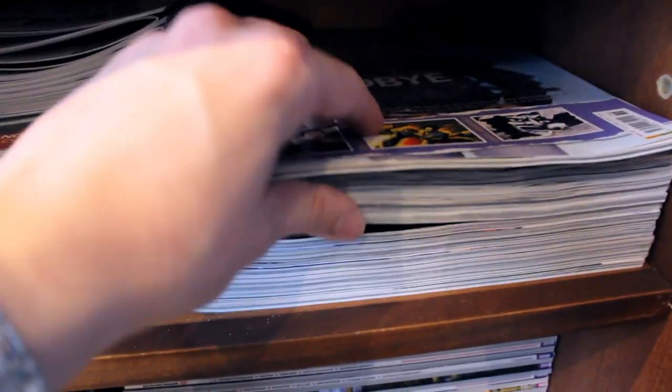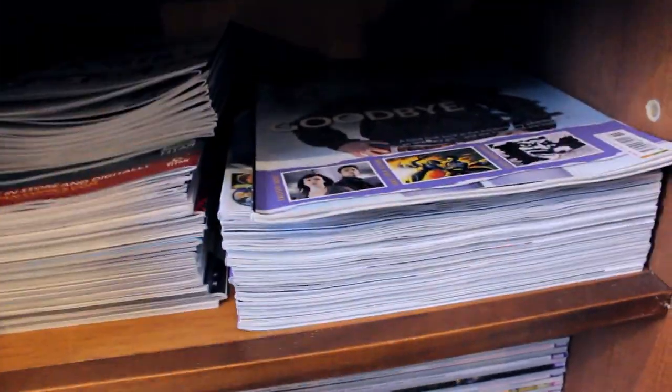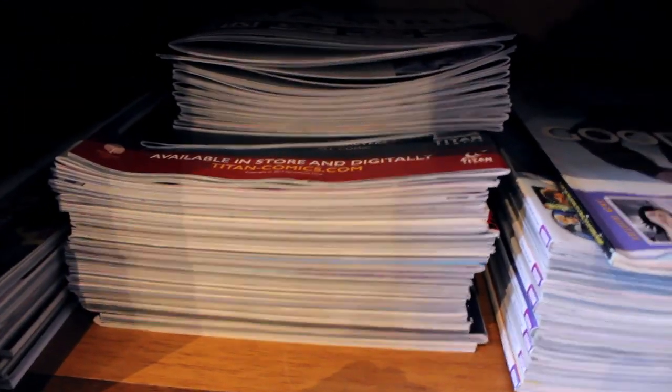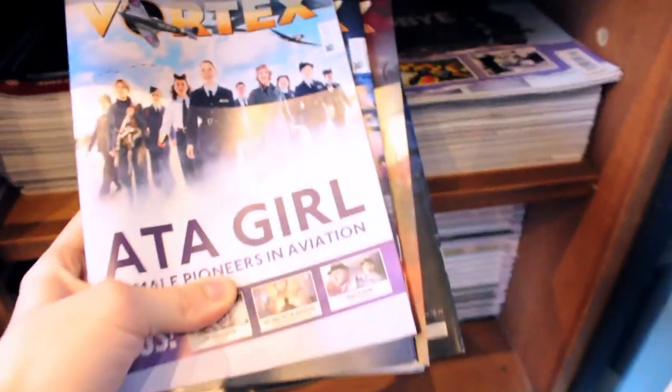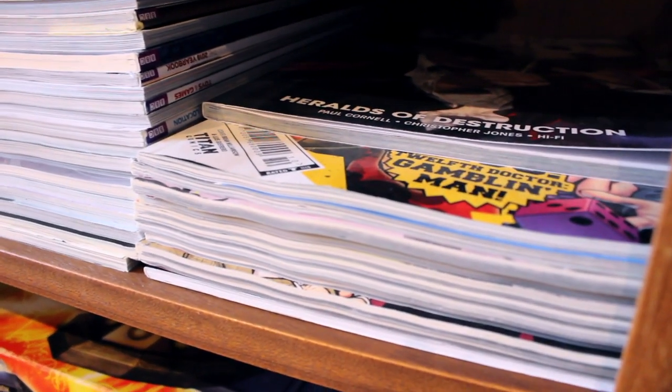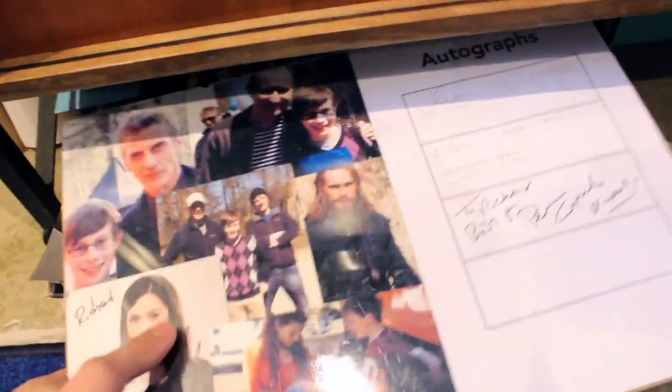Down below in this cupboard unit, I've got my Doctor Who magazine collection. Various bits and bobs here — I've been collecting the magazine for a good kind of five years now, so I've got quite a few issues. Some more down below. And then here, some Titan stuff. I've got my Big Finish Vortex collection there. And then in the other section — the door's a bit stiff sometimes — I've got various board games, and then some more magazines: Doctor Who magazine special editions, some Titan bits and bobs there.